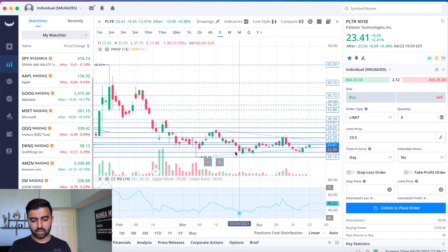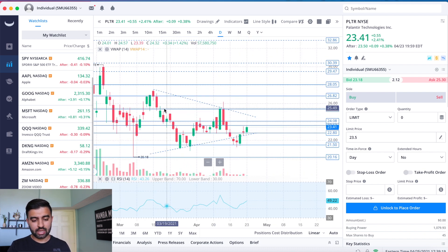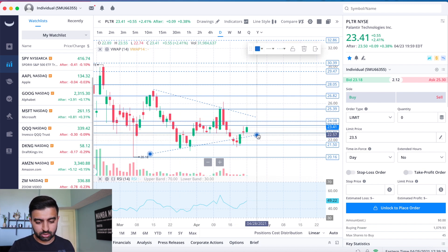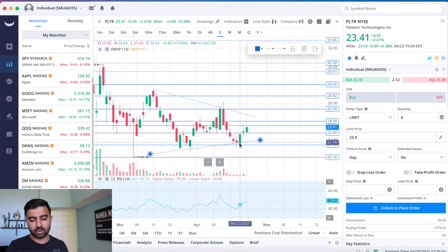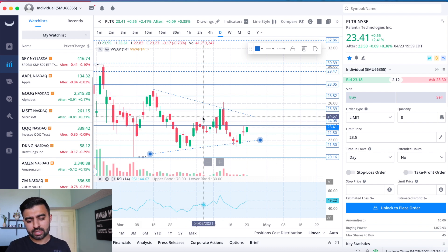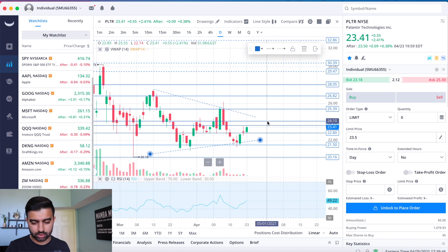We are looking at a bull pennant forming again — something we talked about last week. I moved the trendline down slightly once we saw a clearer trend developing. We could be forming another bull flag/pennant, something we've looked at for about a week or two now, and we like that it's getting validated finally.